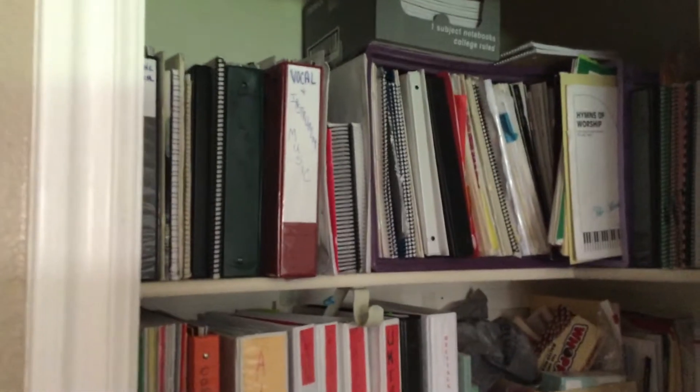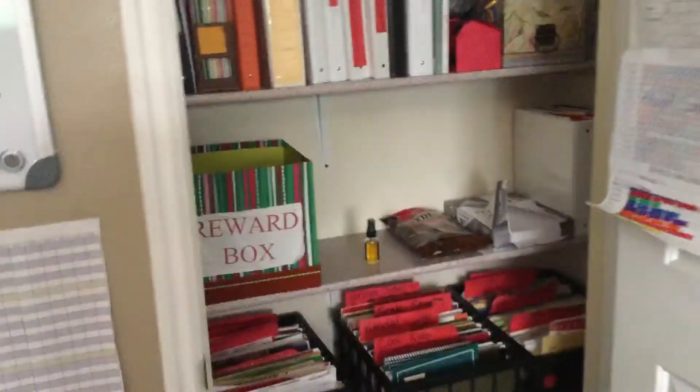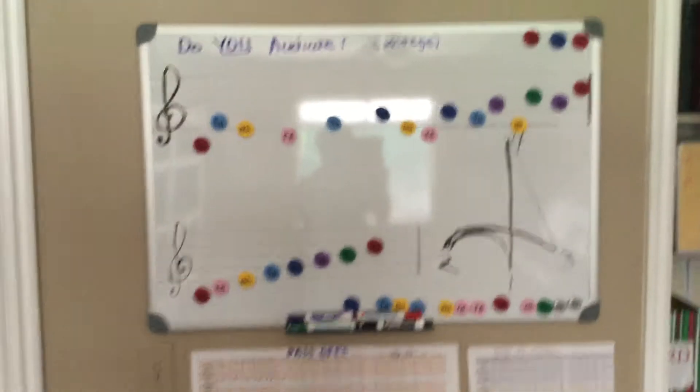Up on the top, those are all duets, and hidden back behind are Christmas things, which I'll pull out when we get there. I keep my candy stashes here, I keep my reward box here. I keep all kinds of things in this closet.